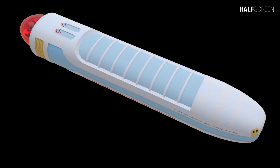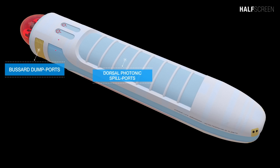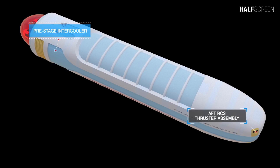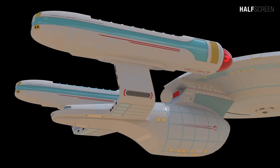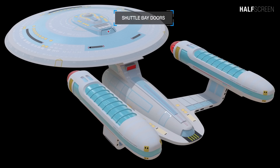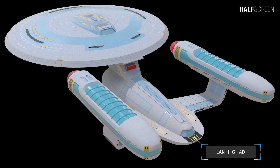Located at the top of the nacelles were the plasma dump ports and the dorsal photonics spill ports. On the side were the Bussard dump ports and pre-stage intercooler, and at the back were the aft RCS thruster assemblies. At the aft end of the saucer section were the shuttle bay doors, and right below it was the impulse engine assembly. Toward the back was the landing pad and the shuttle bay doors for the secondary hull.